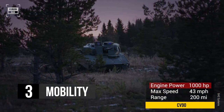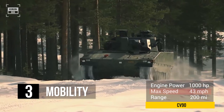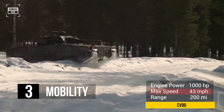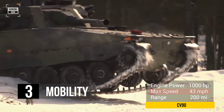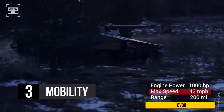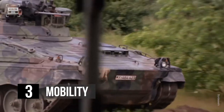The CV-90 is powered by a diesel engine which generates 1,000 horsepower. Even though the vehicle is heavily armored, its powerful engine can propel it to a maximum speed of 43 miles per hour. The engine is coupled with a heavy-duty transmission that provides efficient power transfer to the wheels. Depending on the terrain and combat load, the CV-90 can travel up to 200 miles before needing to refuel.